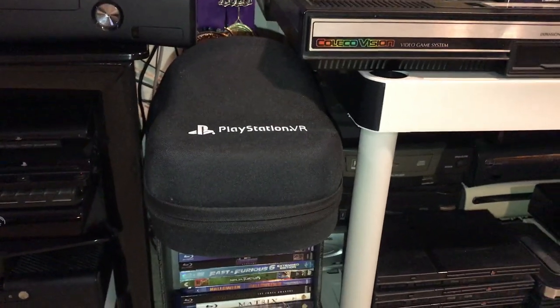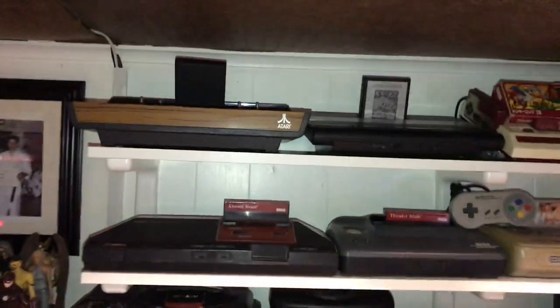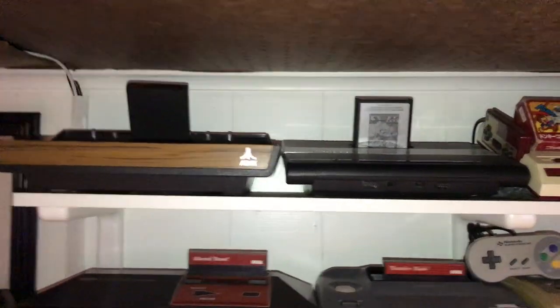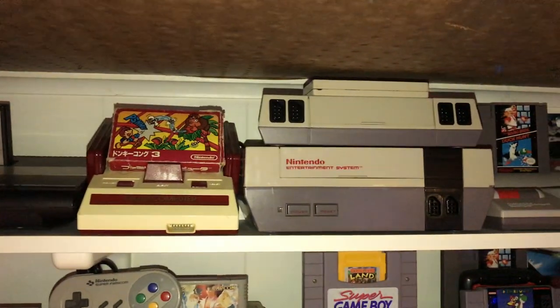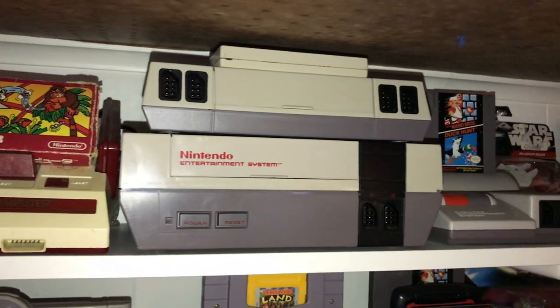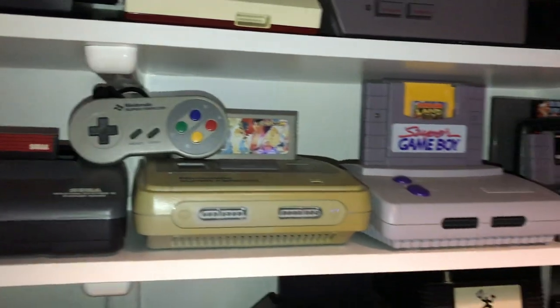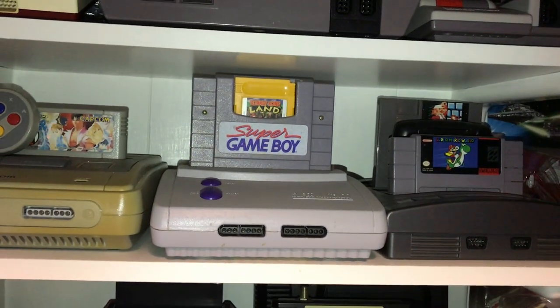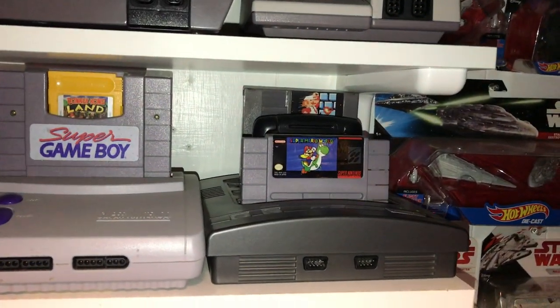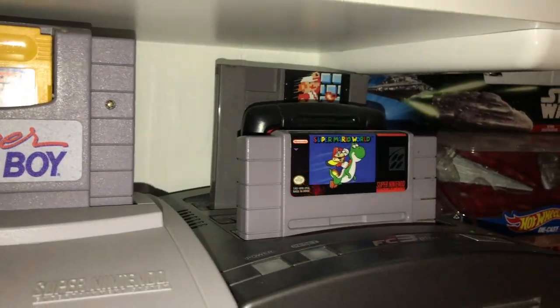Over here we've got the PlayStation VR and a couple of Blu-rays. On top we've got Atari 2600, 7800, Famicom, NES, the NES AVS console, and the NES top loader.